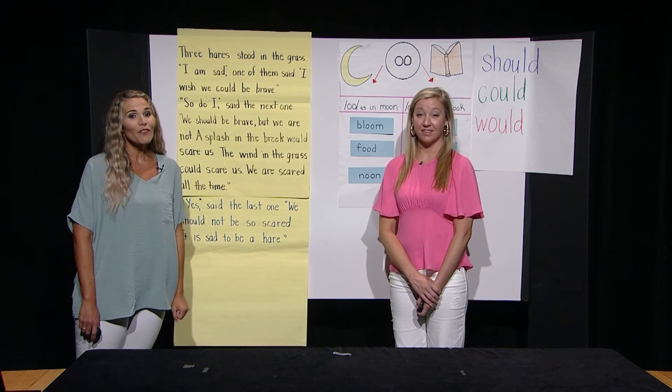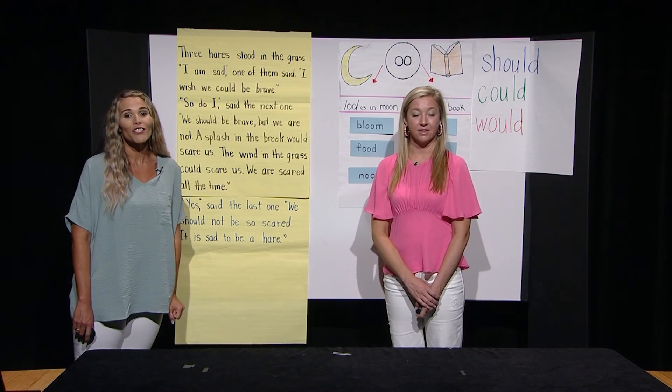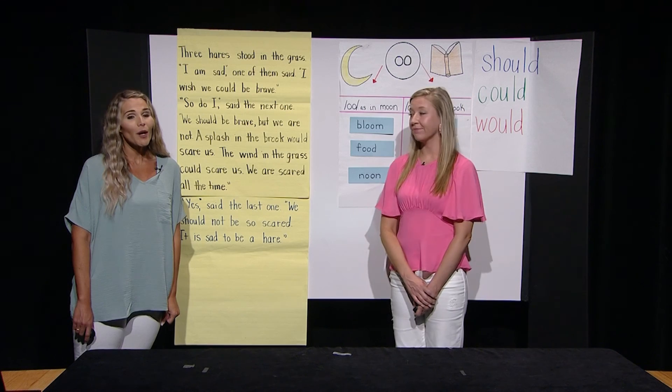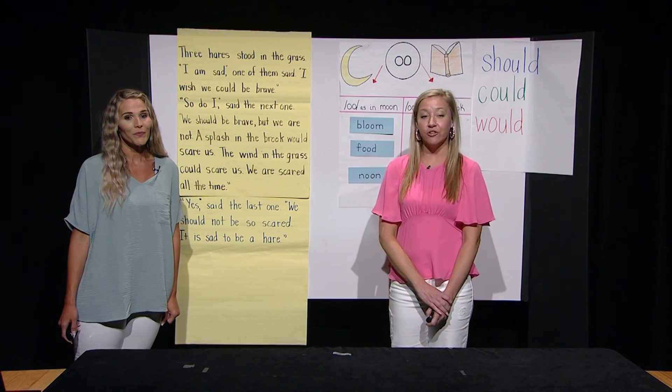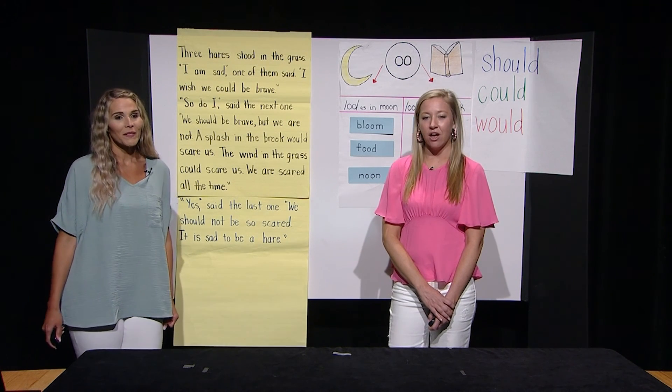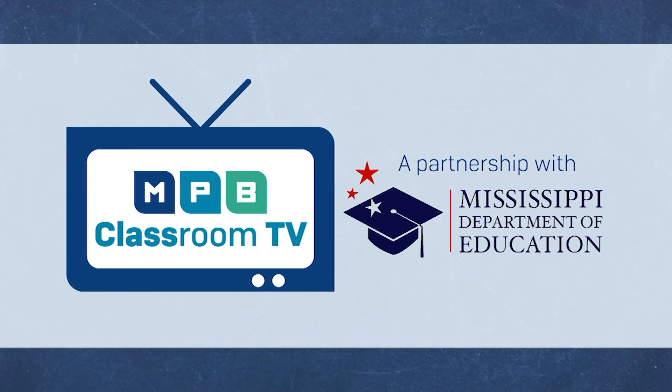Thank you for joining us today. All rights and credits from this lesson belong to Core Knowledge Language Arts — we would like to thank them for publicly sharing these materials. If you are interested in learning more tricky words, check out these free websites online: UFLI Virtual Teaching Resource Hub, and Really Great Reading's Heart Word Magic. Use what you have learned today — write or dictate words or sentences that use the new spellings and words we learned. Thank you for joining us, and we'll see you again soon.